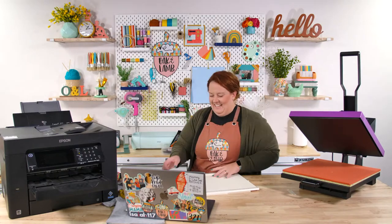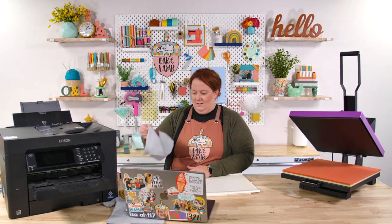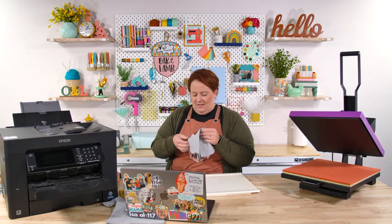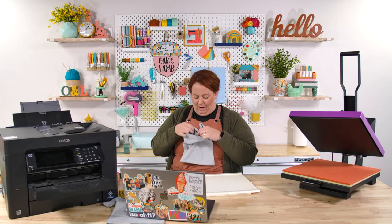Would water seep through the design if it was used on bibs? I don't know — I don't think so, I really don't think so.